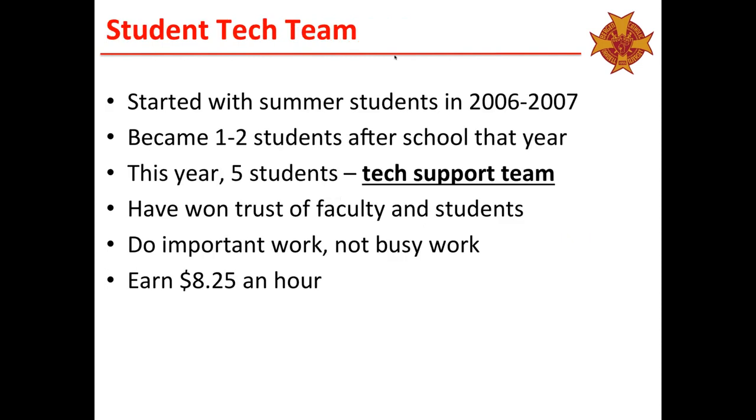I want to mention that I have a student tech team here at Bergen, which we've had in place for a number of years. It started with one or two kids after school in 2006–2007 and grew. This year I had five of them — they work hard, they've got the respect of the faculty. They do important work, not busy work, and they actually get paid. They work throughout the summer servicing laptops and getting ready for the next school year. When I talk about how we supported ExamSoft, you'll see that tech team is a big component of it.